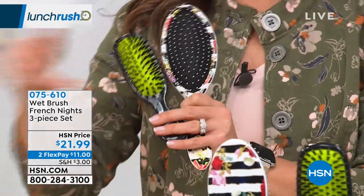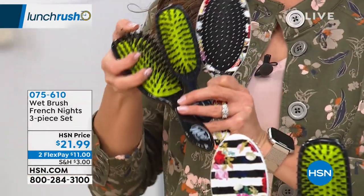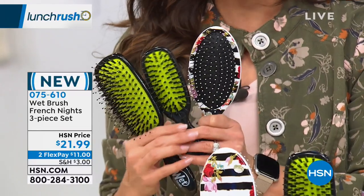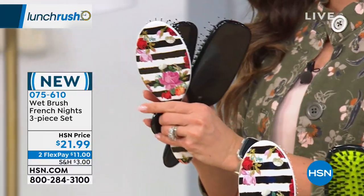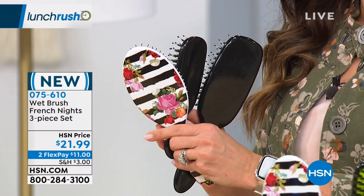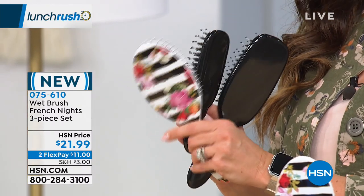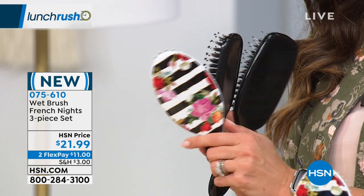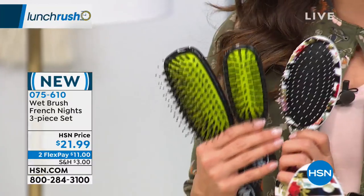We're doing a set of three — you get your Wet Brush, your travel size Wet Brush, and your Shine Brush. We're also doing a never-before-seen pattern called French Nights designs — we have Rose and Magnolia available. You get all three for $21.99, on two flex payments.